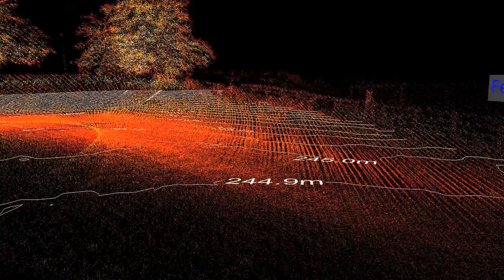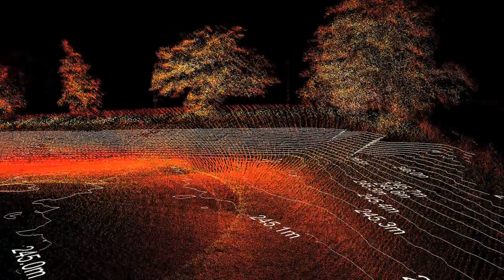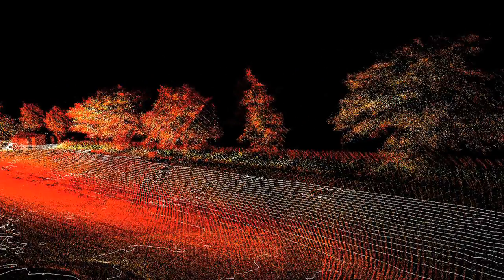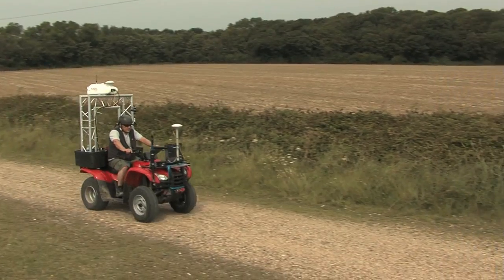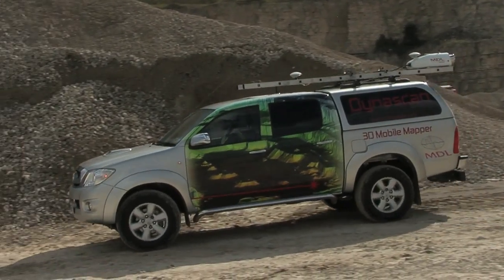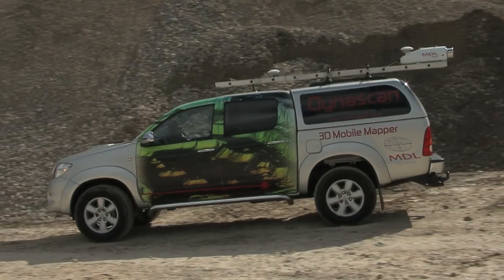Accurate land boundary information can also be obtained from the use of Dynascan's 3D mapping capability. Being light and portable, the Dynascan pod can be mounted easily on a quad-bike or four-wheel-drive vehicle, and used to survey land boundaries quickly and efficiently.